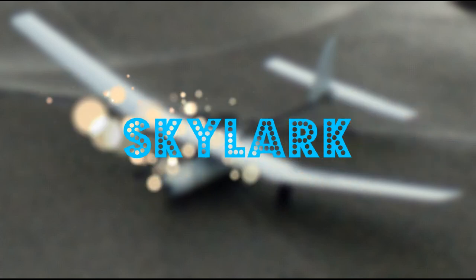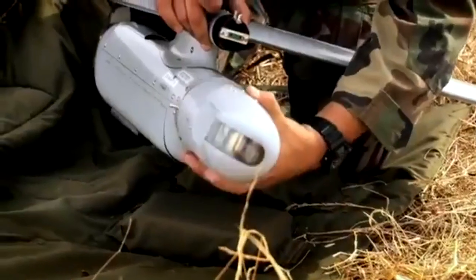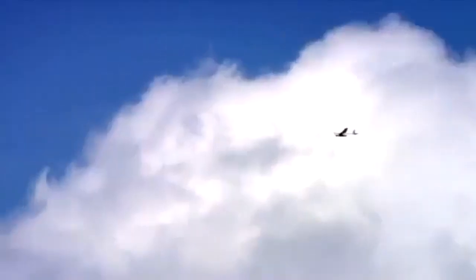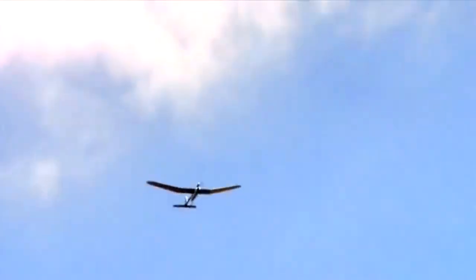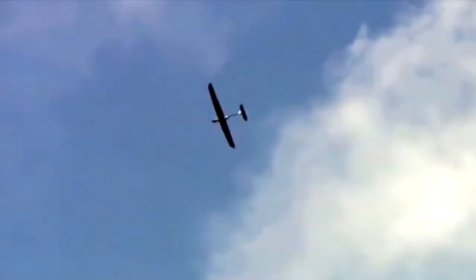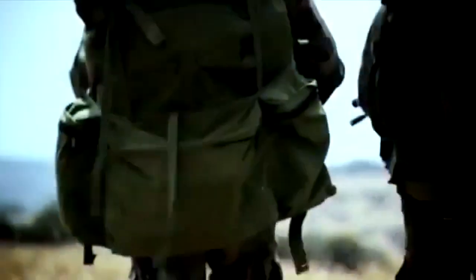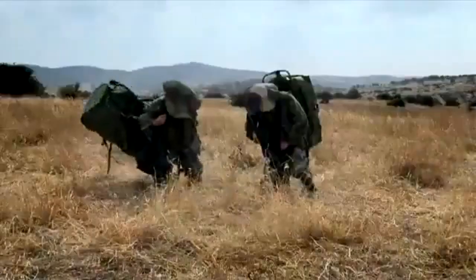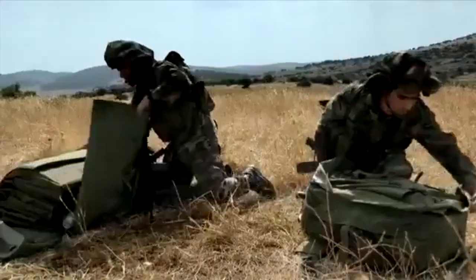Skylark is a small unmanned aerial vehicle developed by the Israeli company Elbit Systems. The drone is designed to perform real-time reconnaissance and surveillance missions, providing operators with critical information on the battlefield and beyond. One of the main features of Skylark is its compact size and lightweight, making it portable and easy to deploy.